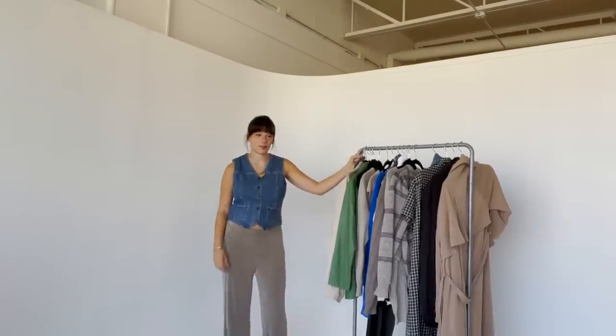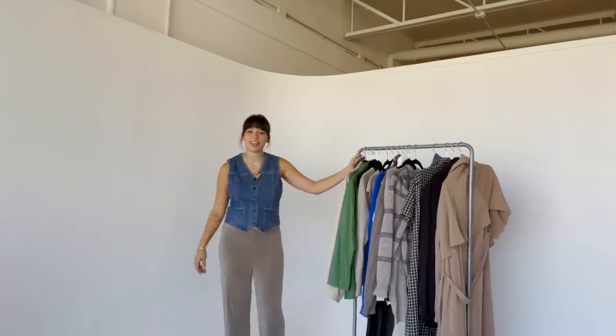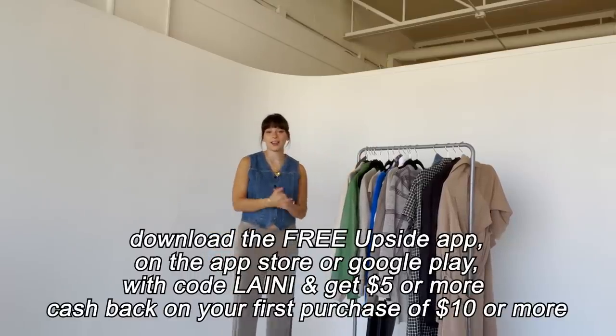Thank you so much for watching this video. If you guys want to see the anti-video of this — about things you don't need in your closet — let me know. Thank you again to Upside for sponsoring this video, remember to check out the link in the description box. I love you guys the absolute most and I'll see you in a few days. Like, comment, and subscribe if you want to!